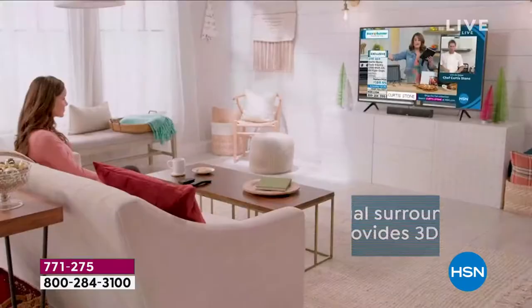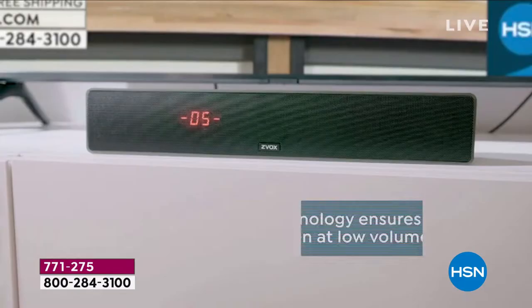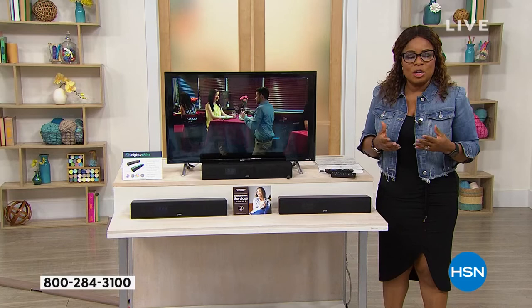Not all sound bars are created equal. You are looking at our number one best-selling sound bar — we've sold over 220,000 since 2015. This one has AccuVoice technology which gives you crystal clear voice; it separates the voice from the backdrop. It actually has patented hearing aid technology and it's Alexa ready.